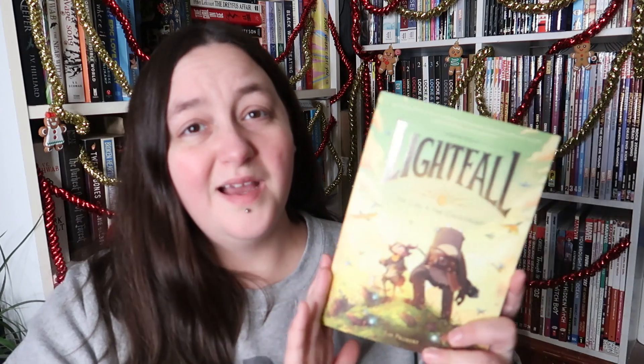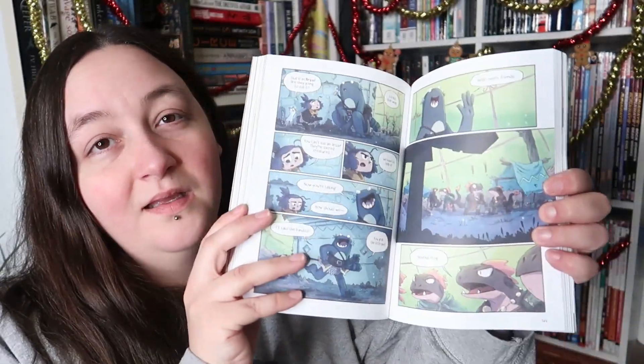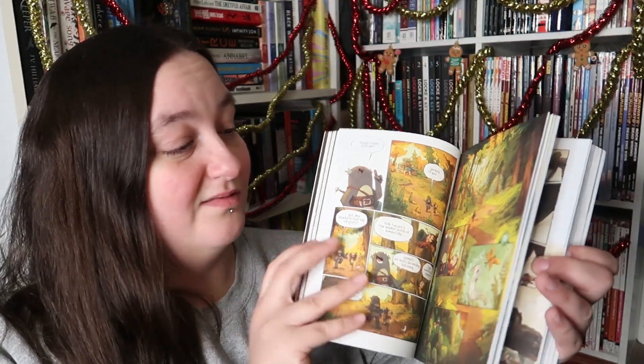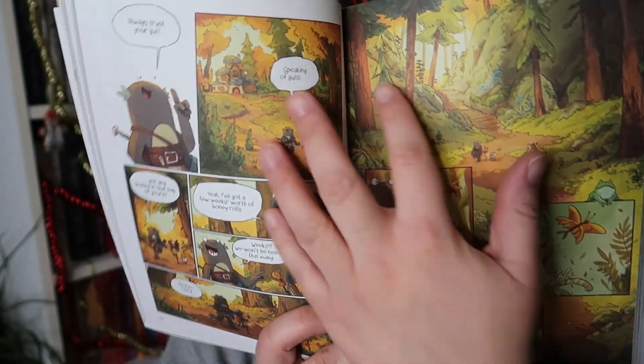Question two is Sugar Cookies — something sweet, a cute and cosy book. For this one I'm going with Lightfall Volume One: The Girl and the Goldrion by Tim Probert. It's a middle grade graphic novel and the artwork is just so fun. The characters are all great. The storyline has some serious things happening but in general it's just really cosy and great, with fun things throughout. Really good.